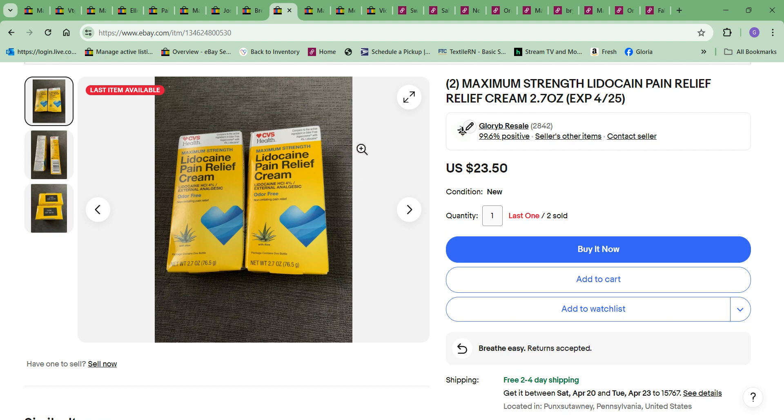Next item to sell was a lot of two lidocaine pain relief cream. I bought a small box — maybe 20 to 25 boxes of various things like this last summer — and they've been very slow to sell. This is the second set of two; I had three sets. It sold for $23.50. Cost to me was $10 for all of it, so the profit's not bad, but it's a very slow seller. I don't think I'd rush to buy it again, especially since it's got expiration dates. I'm sure it goes a little past that, but still.